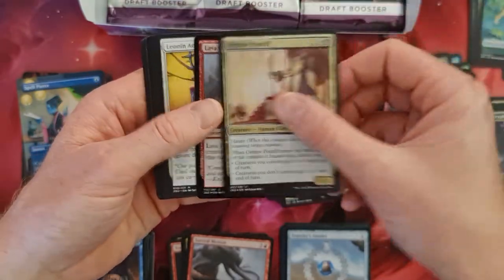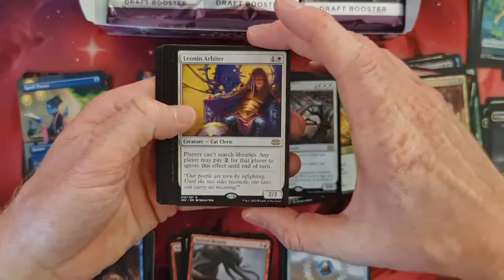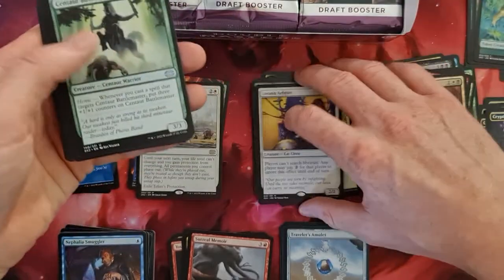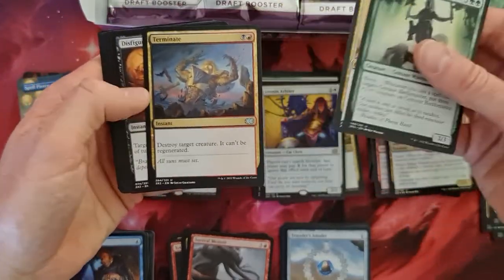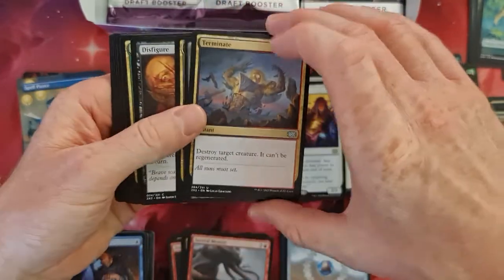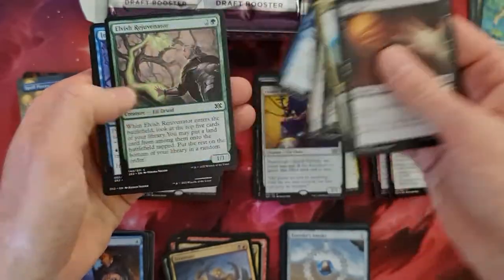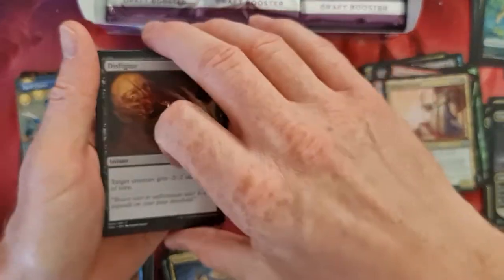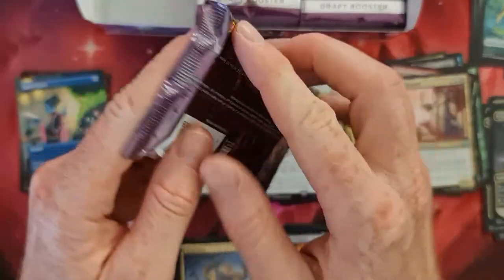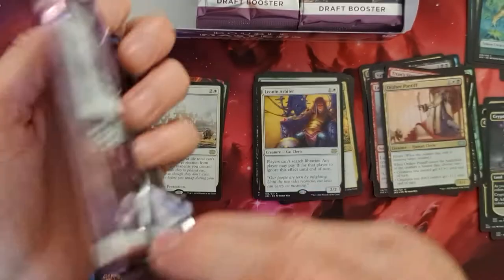Orzhov Pontiff, Lava Coil — old school, the Lava Coil. Leonine Arbiter — kind of special — Lhurgoyf and Jahannie Undying Artisan, cool cards. Not the highest value, still very very cool cards, as well as Terminate — one of my favorites back in the day. Really like to play with it. It's a mana leak and as you've seen, the extended art cards are pretty much everywhere.